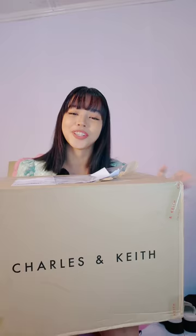Hi honeybees! Today I'll be doing a Charles and Keith shoe haul for you. My package has arrived earlier and I'm so excited to open it for you.